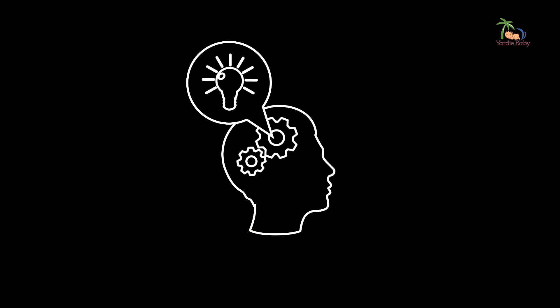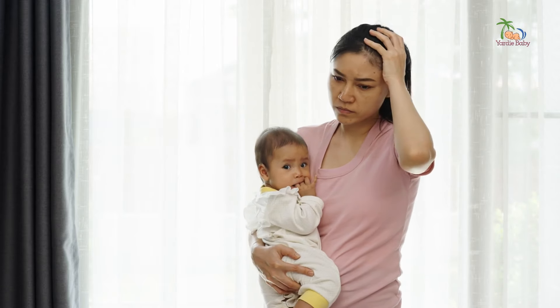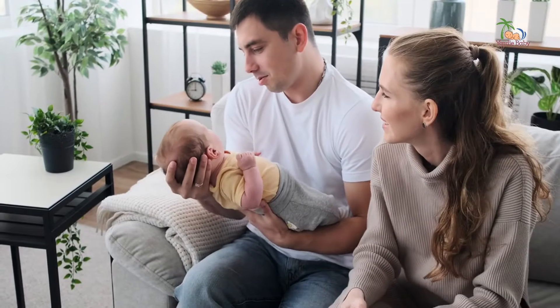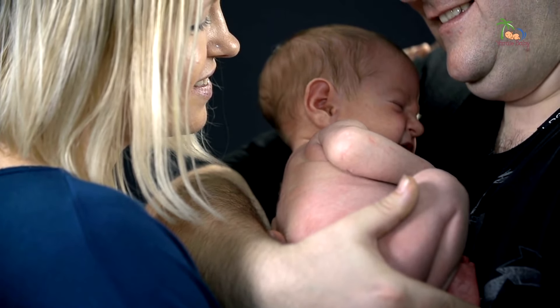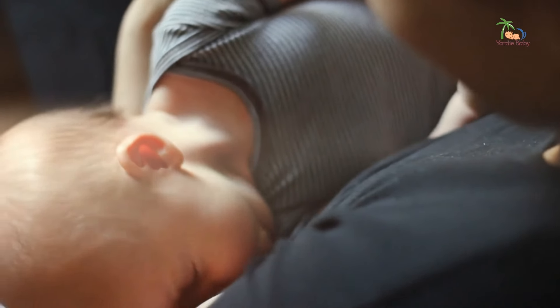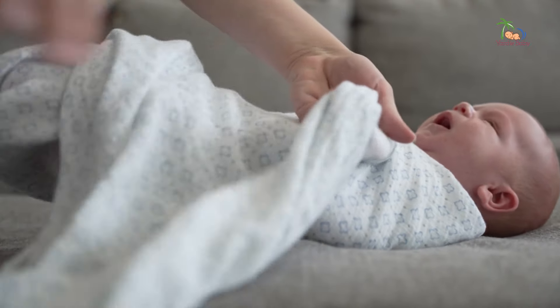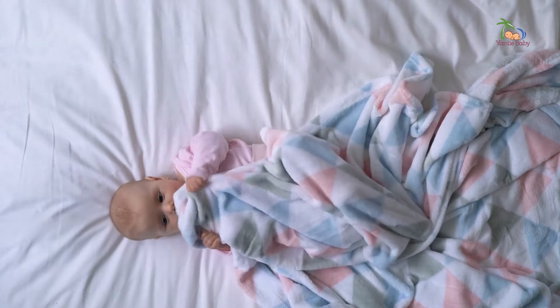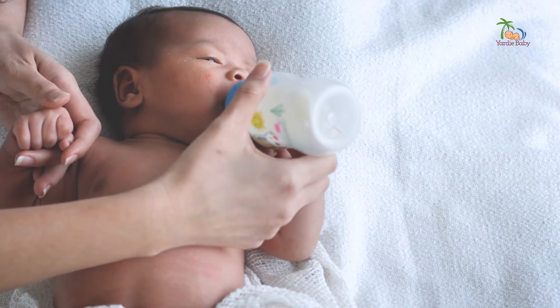Now let's address some challenges and potential solutions when it comes to holding a baby. One common obstacle is fatigue or discomfort, especially for new parents who are still adjusting. Here's where the buddy system comes in handy — take turns holding your little one with your partner or a trusted family member, and don't be afraid to ask for help or take breaks when needed. Another challenge could be a squirmy, wiggly baby who doesn't want to stay still. In these cases, try swaddling them gently or using a baby carrier or wrap for extra support and security. And if your baby seems particularly fussy or uncomfortable, it's always a good idea to check for signs of hunger, discomfort, or a dirty diaper.